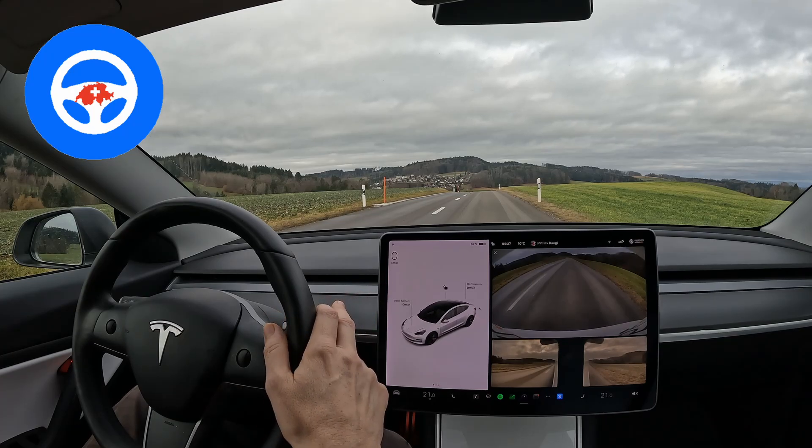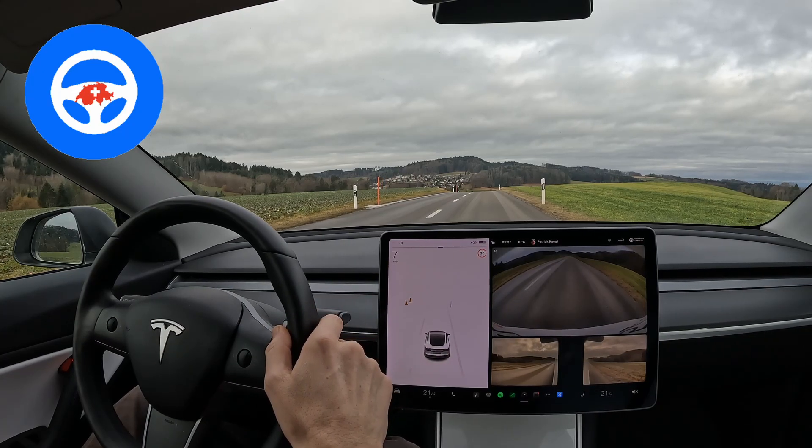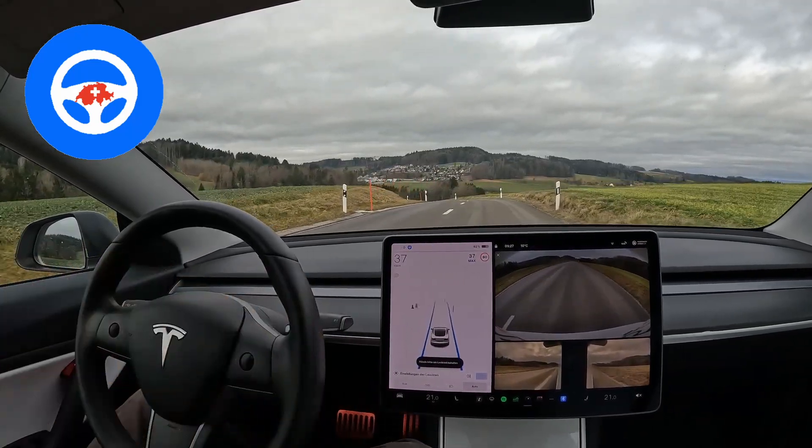Then I have to go to park to drive again, and now it should show up — now I can activate it again.